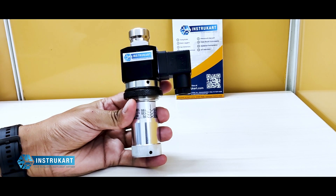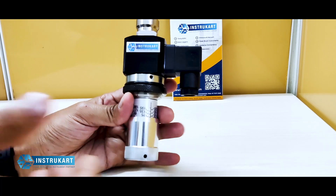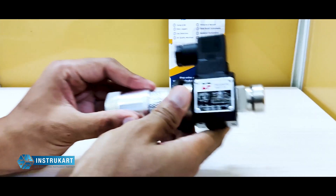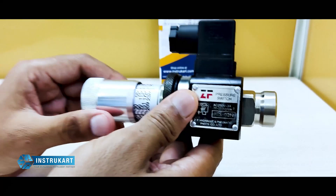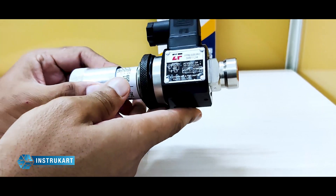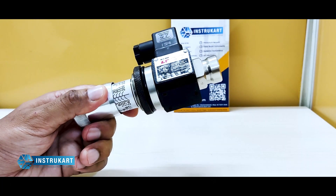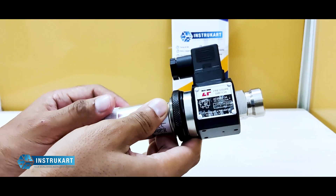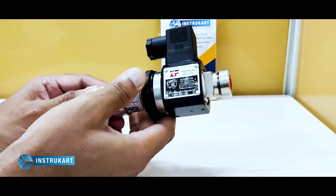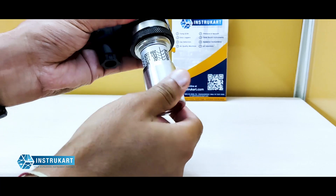Hello and welcome to Instacart Holdings, your worldwide instrument partner. We have a high pressure switch offered from ZF. This is a heavy high pressure switch which is capable of handling pneumatic and hydraulic pressure. It has a range of approximately 230 kg per centimeter square, which is very high in its class.